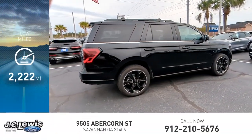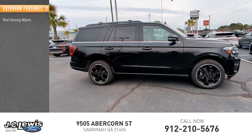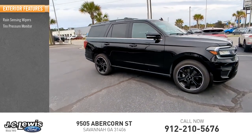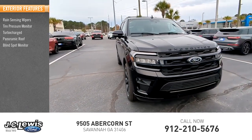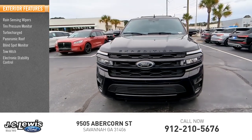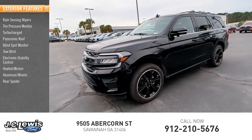This vehicle has less than 3,000 miles. Here are some of this vehicle's great options: rain-sensing wipers, tire pressure monitor, turbocharged, panoramic roof, blind spot monitor, tow hitch, electronic stability control, heated mirrors, aluminum wheels, rear spoiler.